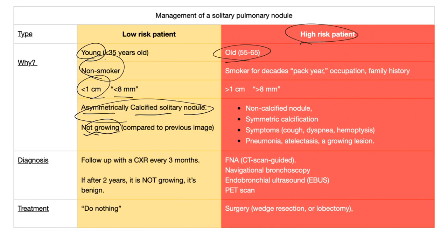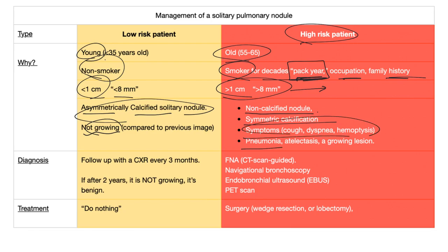High risk patients are typically older, a smoker for decades — check the pack-years as discussed. Occupation and family history are also relevant. The bigger the nodule, the worse. Non-calcified or worrisome calcification pattern. Symmetric calcification is concerning. Symptomatic patients are worrisome. Pneumonia, atelectasis, or a growing lesion is usually malignant.